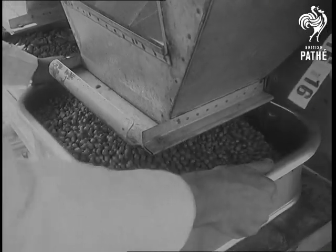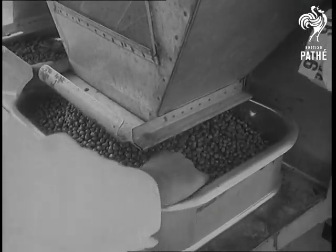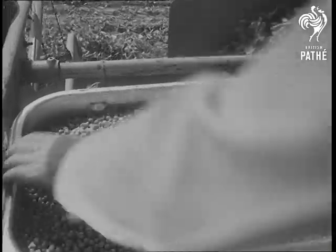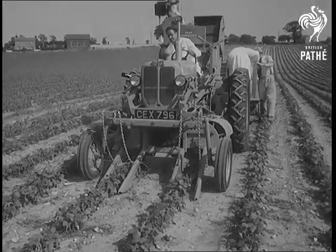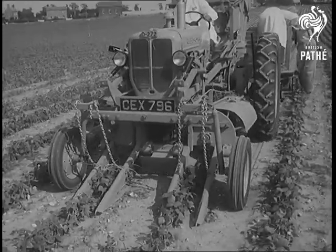Some farms producing good crops were reclaimed land not long ago. As sowing times are staggered, not all the crop is harvested at the same time. Not only peas are picked this way — beans also are mechanically harvested.